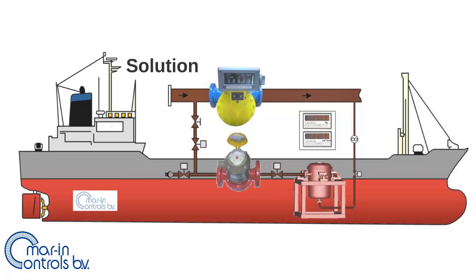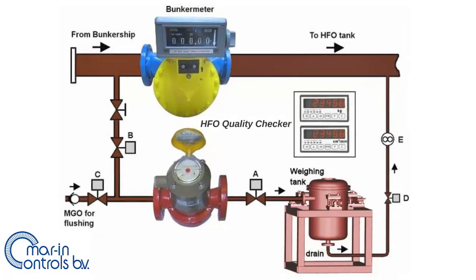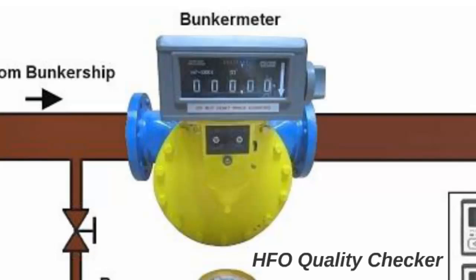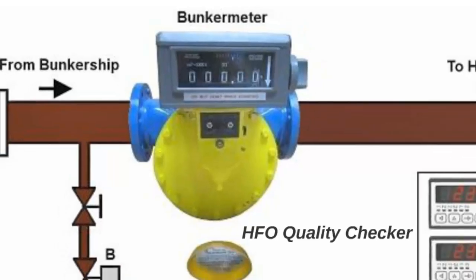The record can be printed and sent together with the fuel bill to the charterer. Therefore, after the heavy fuel oil quality checker has been installed, the charterer or ship owner can always be completely sure he is paying for the fuel mentioned on the invoice, even if he is not present at the vessel. The system operates in combination with a bunker flow meter identical to the one used on many bunker ships.